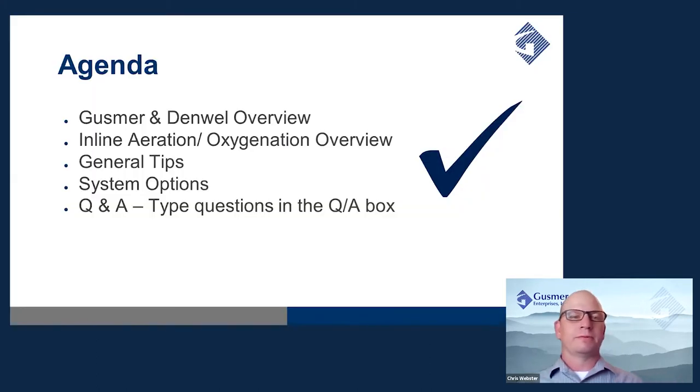A brief overview of how this webinar is going to play out today. We're going to first go over a brief introduction of Gusmer and Denwell, then get into inline aeration and oxygenation overview, paying particular focus to yeast physiology. We'll then move on to some general tips and recommendations for the modern brewer, then system options available through Denwell, and we will end with a Q&A. If you have any questions, please type them in the Q&A box above. Our digital marketing manager, Peter Stenport, will be monitoring your questions and we will address those at the end.